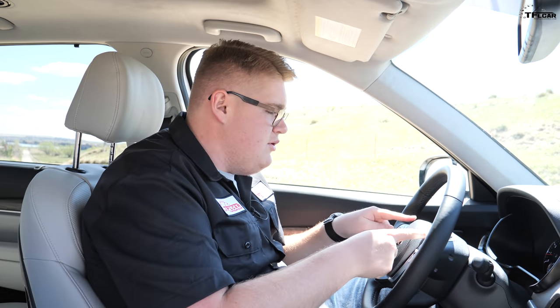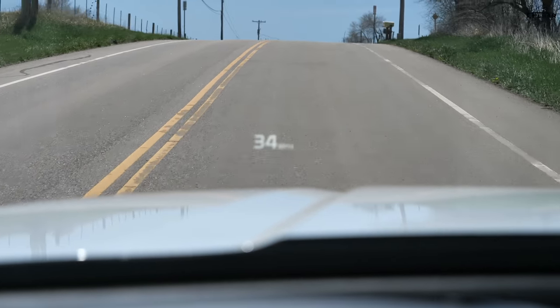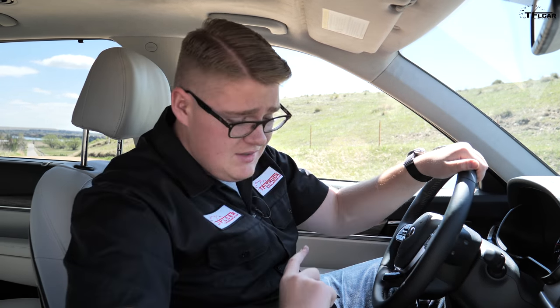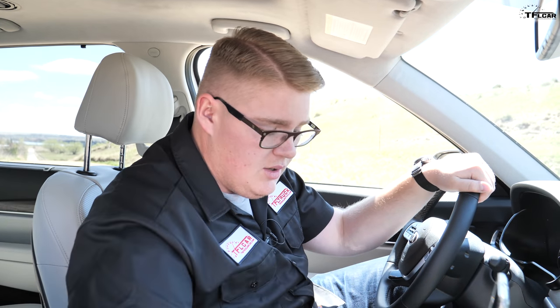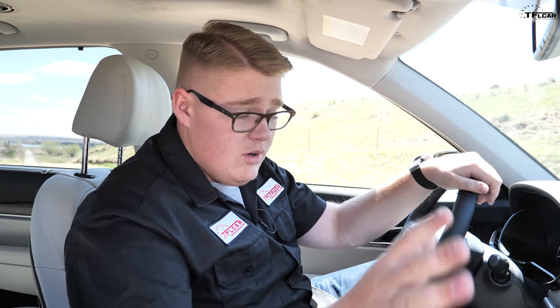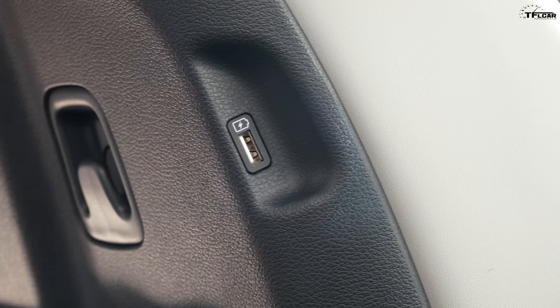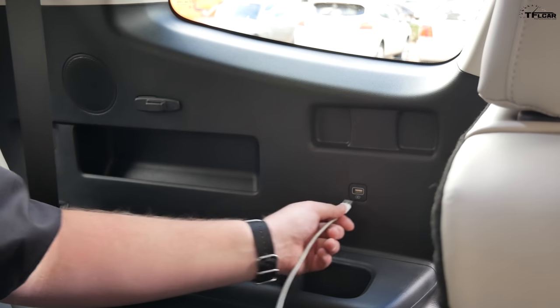Moving up from the center display, you also have a heads-up display — part of an option package — that can show speed, navigation information, music, and more. I like just having the speedometer up there because it's really clean. There's also a wireless charging pad large enough for a big phone. For USB ports: two up front, one in the center console, one under the lid, two in the sides of the seats for second-row passengers, and more in the third row — so everybody can charge their devices at once.